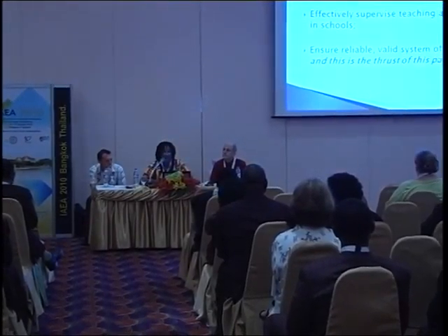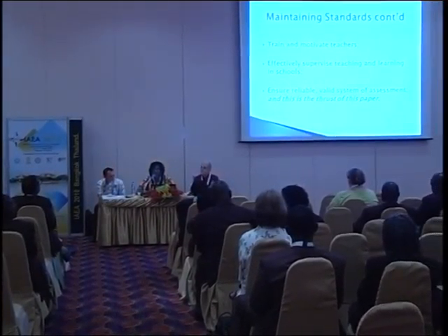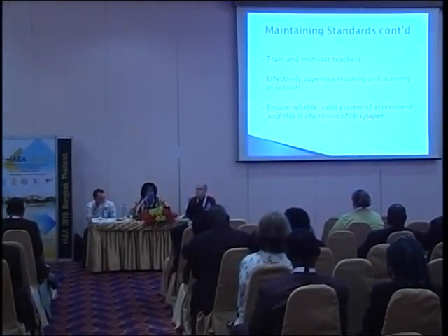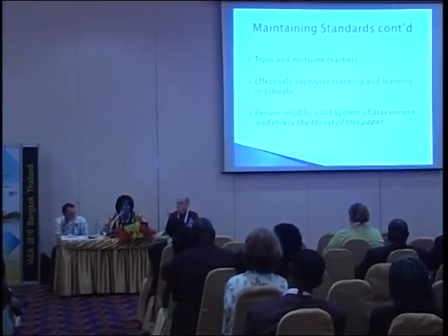To maintain these standards, there is a need to identify the needs and aspirations, resources, and challenges of the community. We must set goals and targets, provide quality infrastructure in schools, train and motivate teachers, and effectively supervise teaching and learning — because if you train and motivate teachers without supervising their work, you'll be running at a loss. Finally, ensure a reliable, valid system of assessment. That is the thrust of this paper.